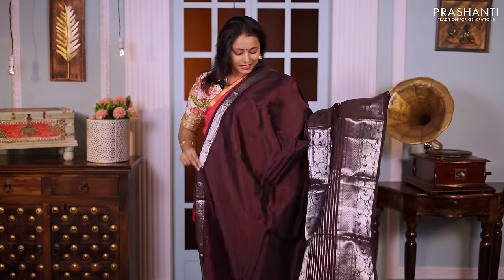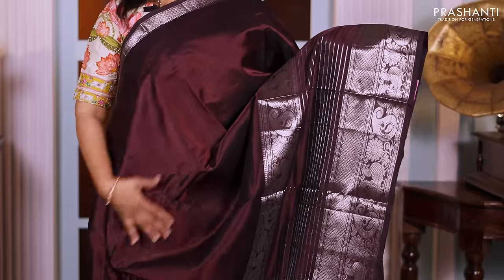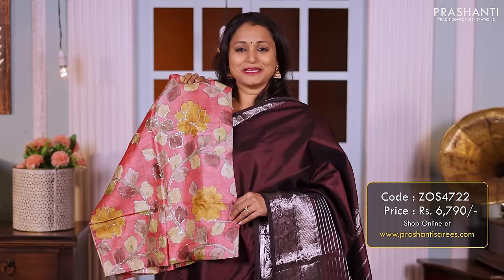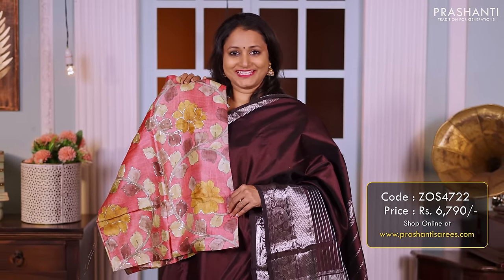Coffee brown — another beautiful saree with short and long rich silver zari woven borders on both sides, with the body going plain in brown. A simple zari lined pallu, and this has got a matching hand-painted kalamkari blouse priced at 6790.